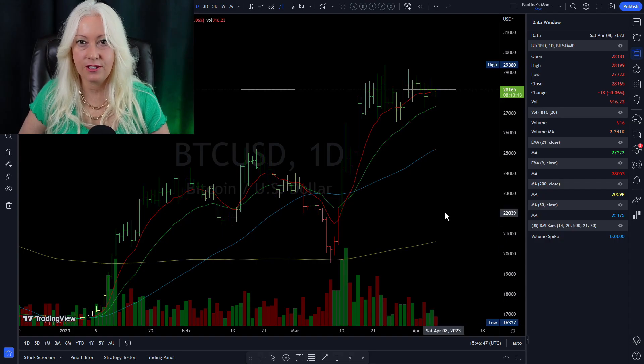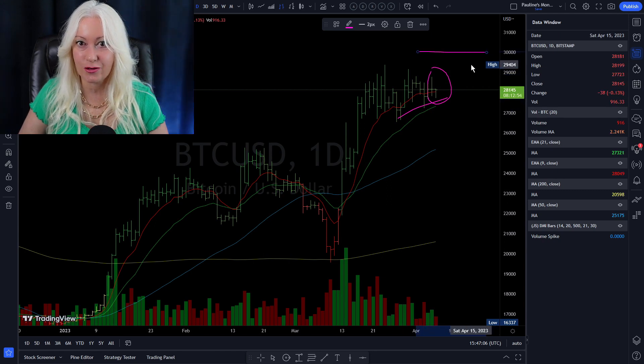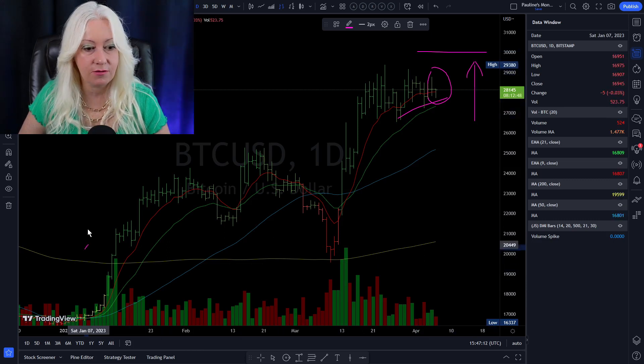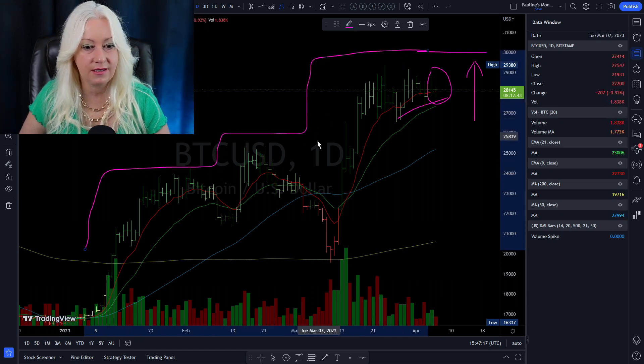As for Bitcoin's chart, we're holding up there. It did go below the nine-day moving average, which makes me a little nervous, but it still stayed above the 21. We're all wondering if we're going to break through that $30,000 mark this Easter weekend. Could it happen? Maybe — we're all watching. Things are looking good, stairs stepping up, and that's always a nice thing.